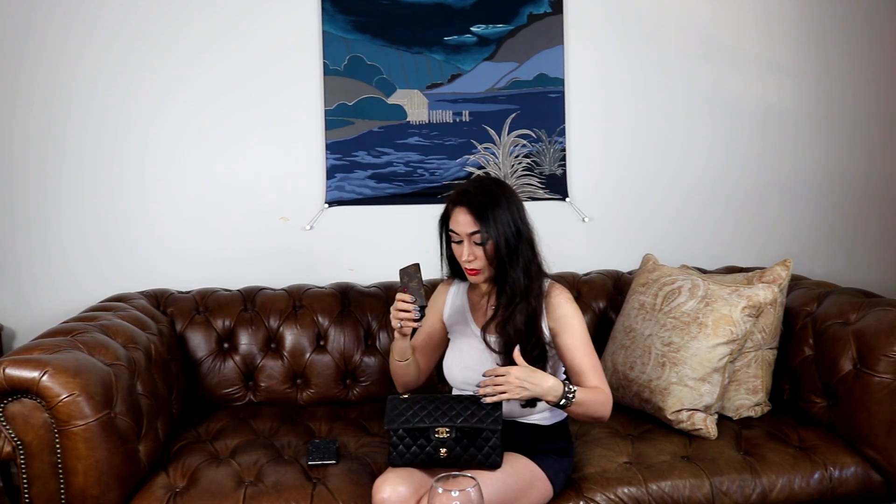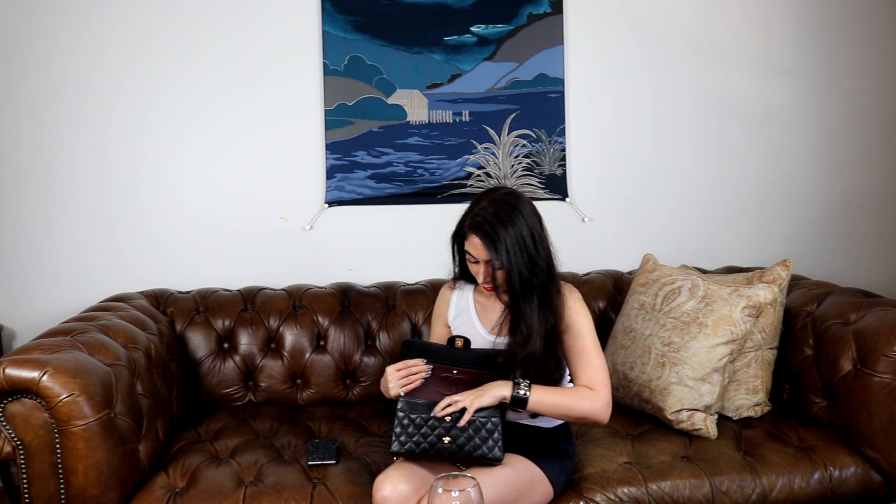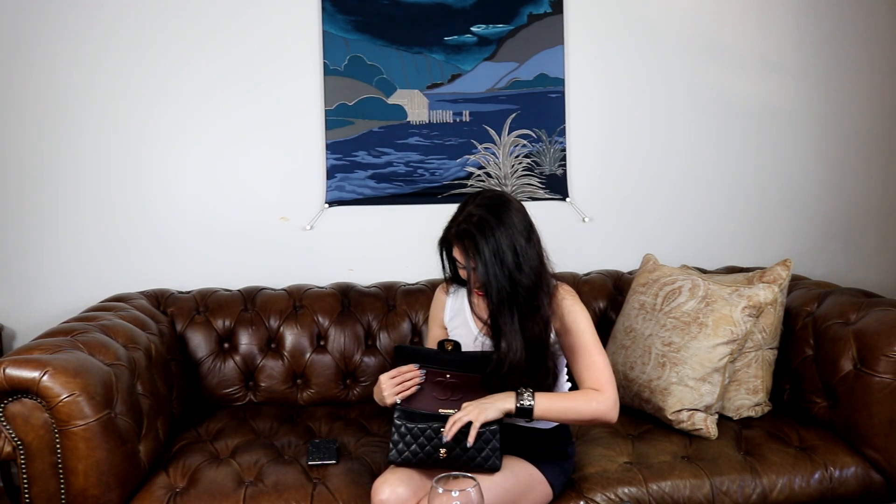I don't usually take my keys when traveling because I don't have my car and the keychain is chunky with a lot of keys. But today I put it in the bag on purpose to show you it can fit. And my makeup bag — some people don't do much makeup, and I usually do mine in the morning, but I want to have my compact, lipstick, lip liner and things with me.